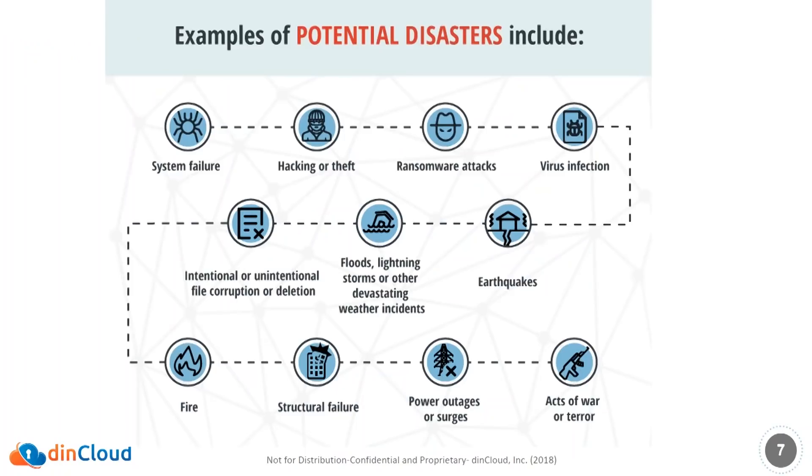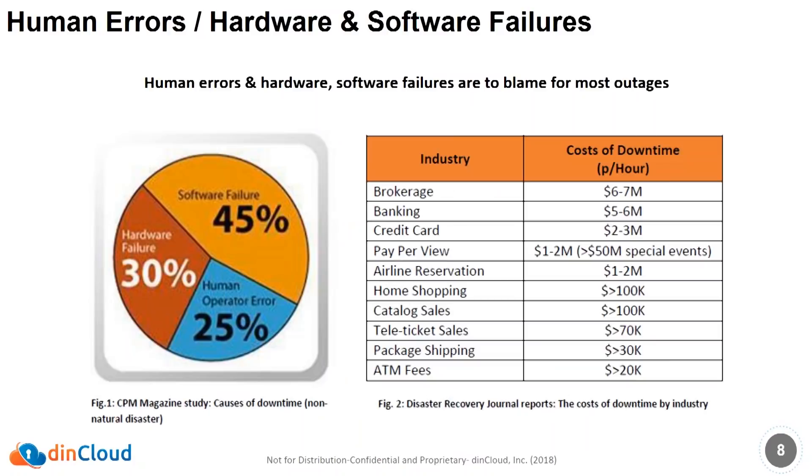Not only are there natural disasters that can cause outages, there's system failures, cyber terrorism, hacking or theft, ransomware, virus and malware infections, human errors both intentional and unintentional. Obviously there's lightning, earthquakes, fires, power outages, terrorism, etc. There are a lot of things that can cause disasters. If you look at some of the statistics, most outages are caused by software failures, hardware failures, and human errors.